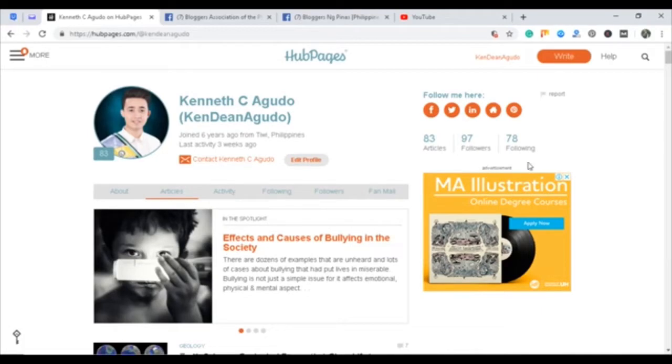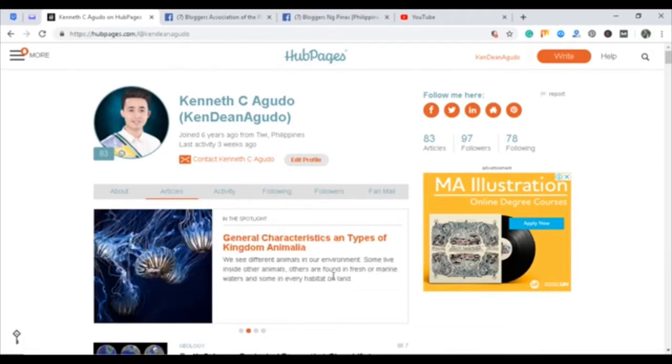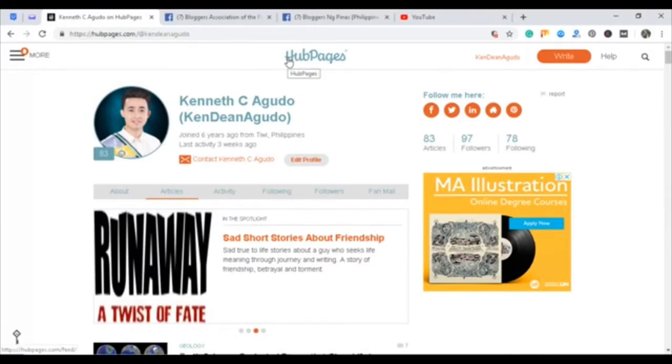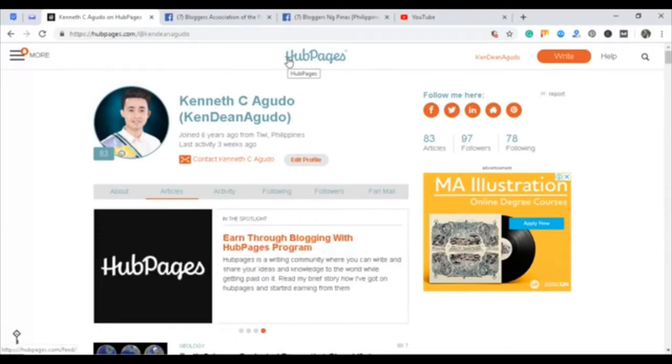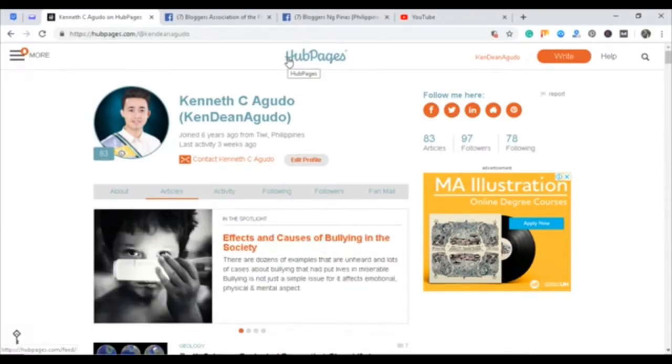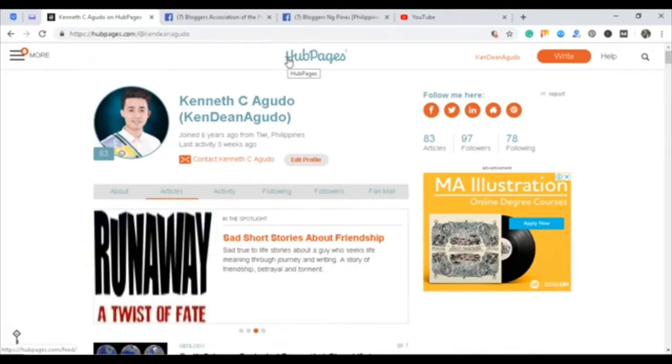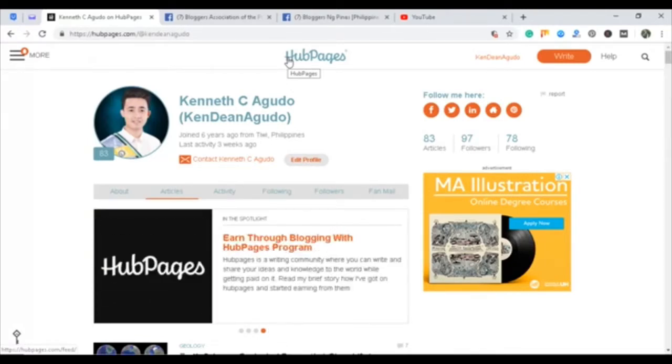Alright guys, welcome to my vlog. For today's vlog, I will be reviewing and showing you payment proof from this website. This is the first time that you have heard about this website. It's actually a user-generated content revenue sharing website founded in 2006. The company acquired its main competitor, Iskidu, in 2014 and moved from a single site to a multi-site business model in 2016.